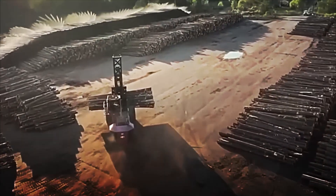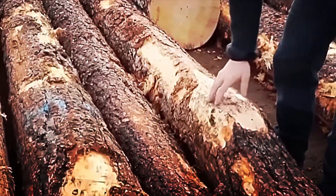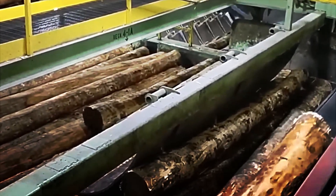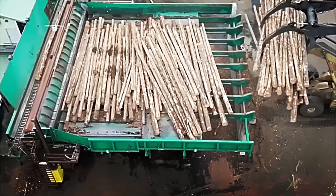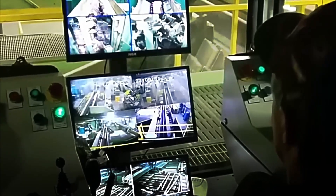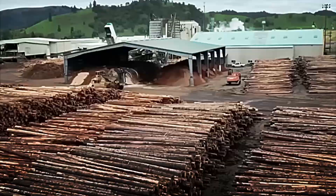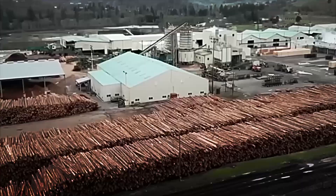When the logs leave the forest, they are taken to the sawmill, a huge space where they are stacked in long rows waiting to be processed. To keep them in good condition, many sawmills constantly spray water on them or submerge them in ponds, preventing premature cracking and protecting them before they are transformed. From there, the logs move on to the sorting stage. Both workers and laser scanners identify the species, measure the diameter, check for defects and assess their overall quality. Logs with the best characteristics are destined for premium uses, while those with knots, curves or cracks are reserved for products where these imperfections are not a problem.